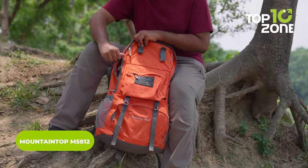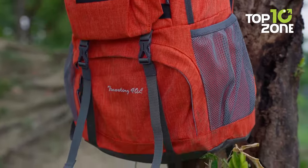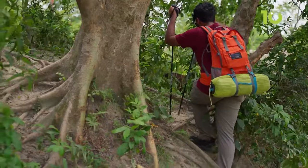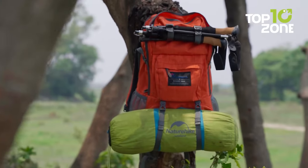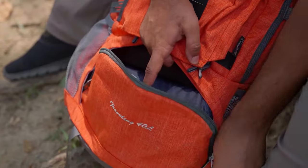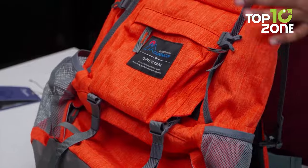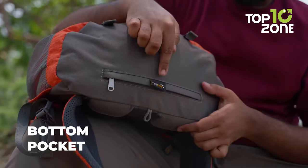As you prepare for your next journey, you need the Mountaintop M5812, a hiking backpack that will hold all your essentials and keep them dry and secure. Crafted with durable tear- and water-resistant polyester fabric, the M5812 is made to withstand any challenges. The YKK zippers and buckles ensure a seamless opening and closing experience, while the sleek and robust design makes it a perfect choice for hikers, hunters, and fishermen. This backpack provides ample storage space, featuring multiple pockets and compartments. The main compartment is spacious enough to hold a 15.6-inch laptop, and the side and hip pockets are ideal for small items. The built-in rain cover in the bottom pocket ensures your gear stays dry no matter what the weather conditions are.